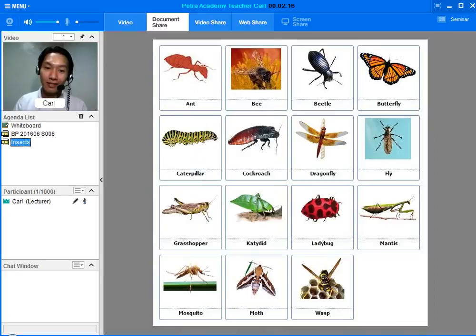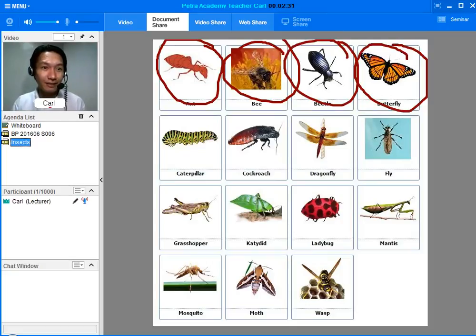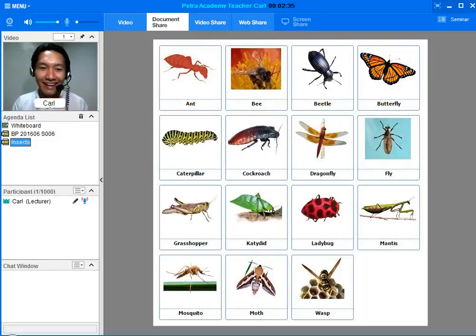I have a page here. Can you choose your favorite insect? An ant? Bee? Beetle? Butterfly? I think I'll choose butterfly. Please practice answering in a complete sentence. My favorite insect is a butterfly.